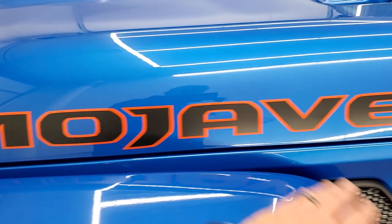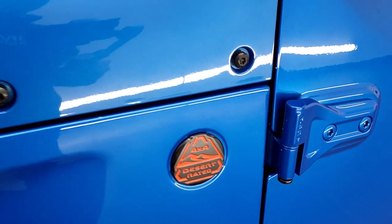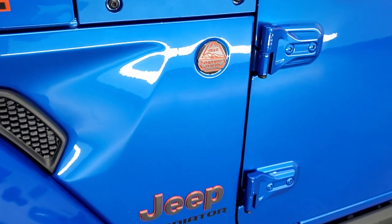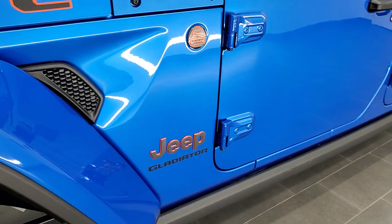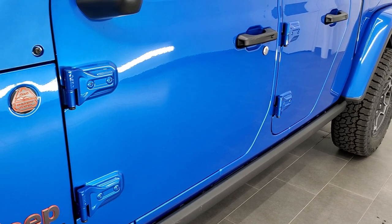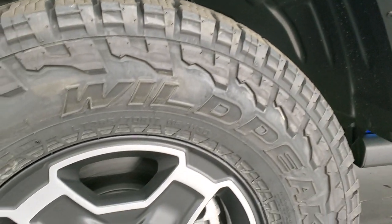You'll notice the Mojave stickers, and then it says desert rated. Desert rated means that this thing is built to race off-road in the desert. There are a couple of different things they do to this vehicle that make that possible.